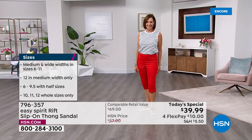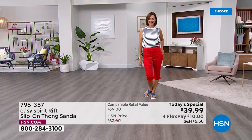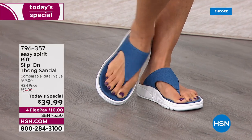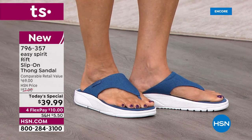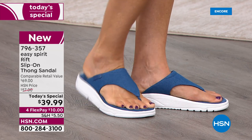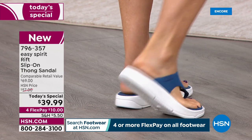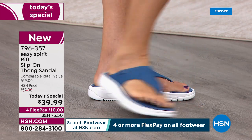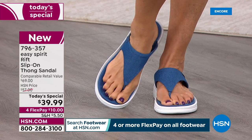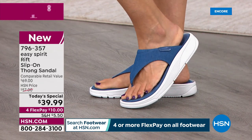You slip these on and you don't even have to look down — just go right out the door and have fun. That great cushioned insole has contouring in the footbed for good arch support, making them really comfortable. On the bottom there's great flexibility — you can see it right there. You get flexibility in the front of the foot where you need it, while the back is a little stiffer for support.